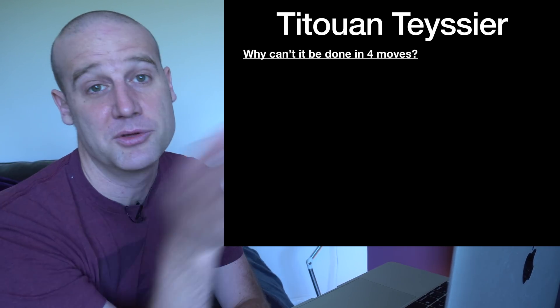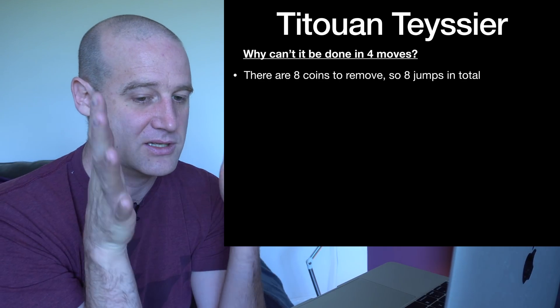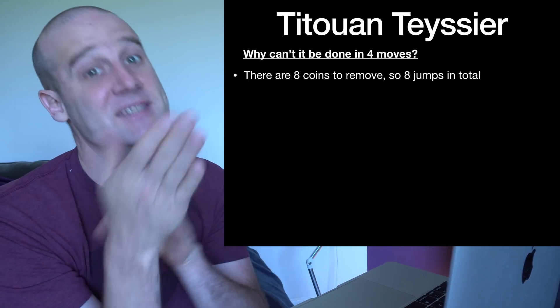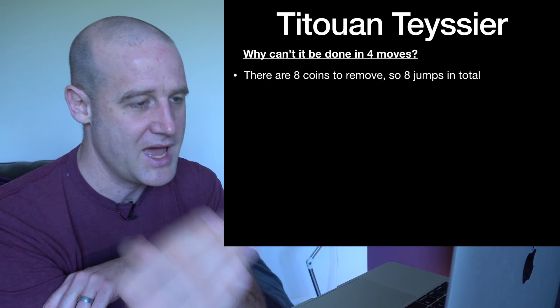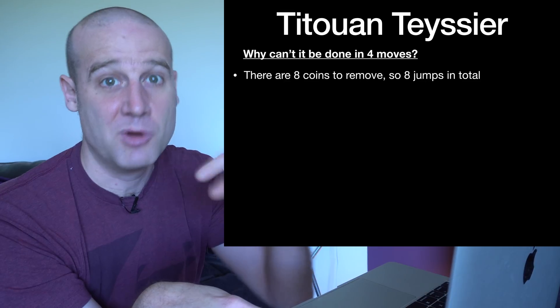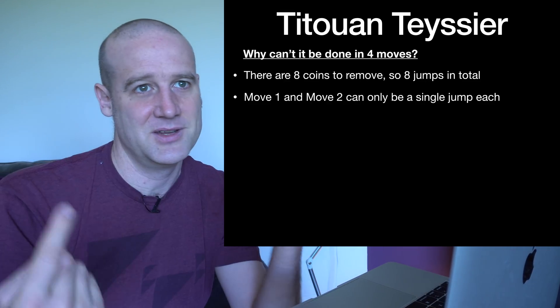They thought to see if they could prove whether it could be done in four. Because there are nine coins left after removing one from ten, you have to get down to one — meaning eight coins must be removed, requiring eight jumps. However, you can do multiple jumps in the same go.